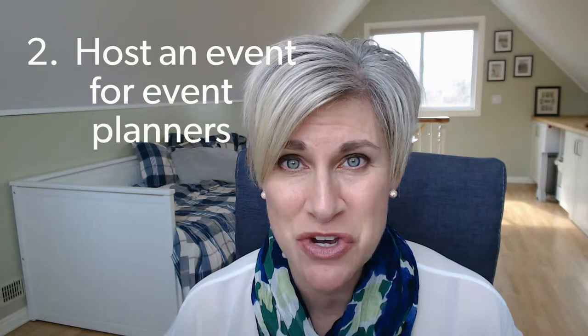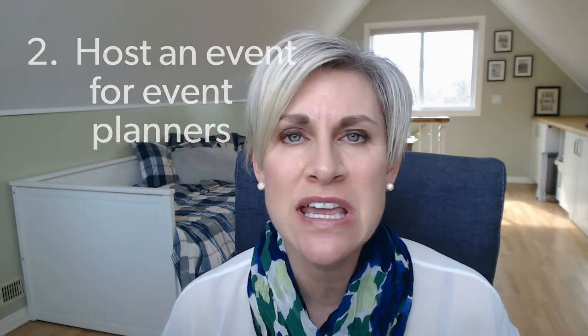Tip number two: host an event for event planners. This is the easiest way to showcase your venue — actually host them and show them what you're all about. Show them your space, dazzle them with your food and beverage, your lighting, your AV team, all of those things you can do in a hosted event, and then they will refer you to others as well.